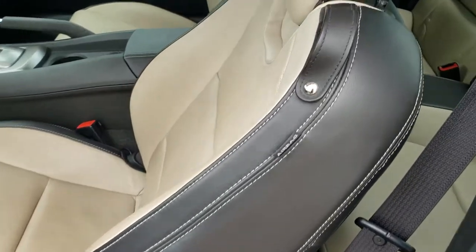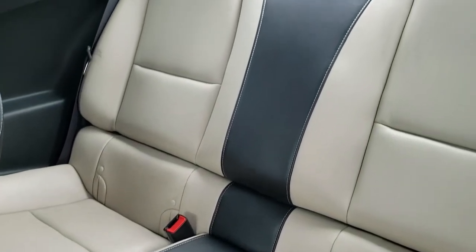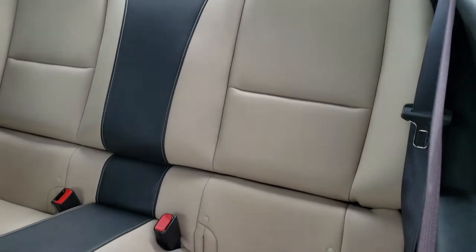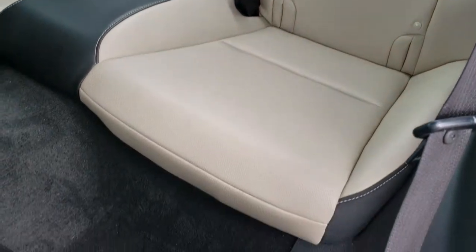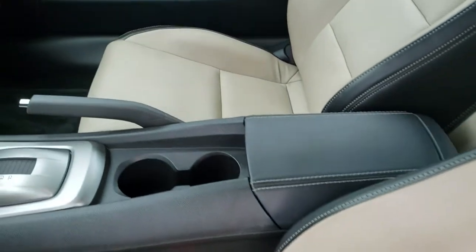Back to the seats — no rips or tears. Back seats are in great shape as well. I do like that two-tone leather — it looks really good. Those seats do fold down, and it does have latch child safety systems if you want to try and get a car seat back there. Side curtain airbags.